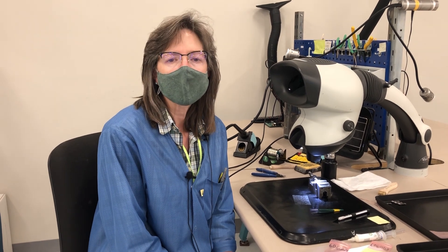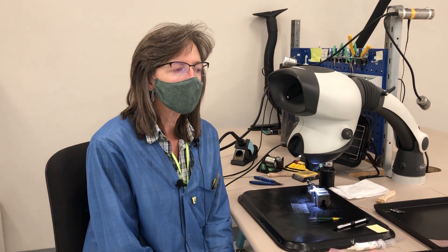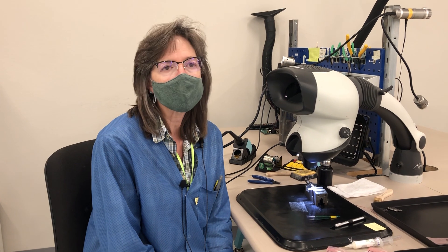As an electrical technician, I also work with our engineering department. When we have parts that are obsoleted, I look them up and work with engineering on finding replacement parts and testing. A third thing I do is service — when we have decoder circuit boards that are damaged or don't work for customers, they send them back and I fix them. I'm also known to fix the Blackstone trains.